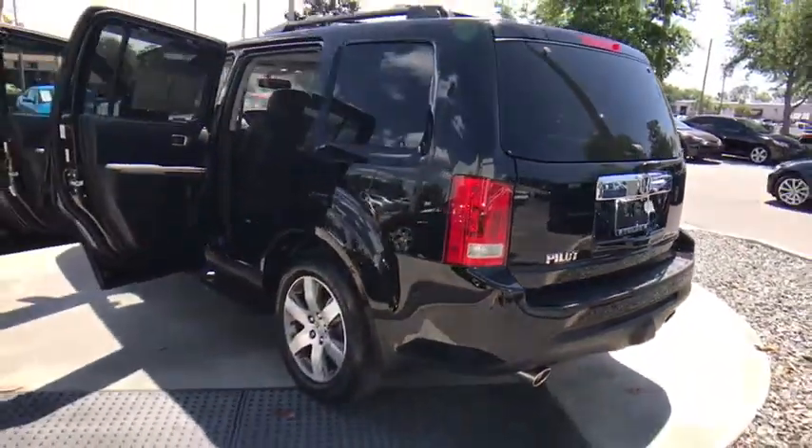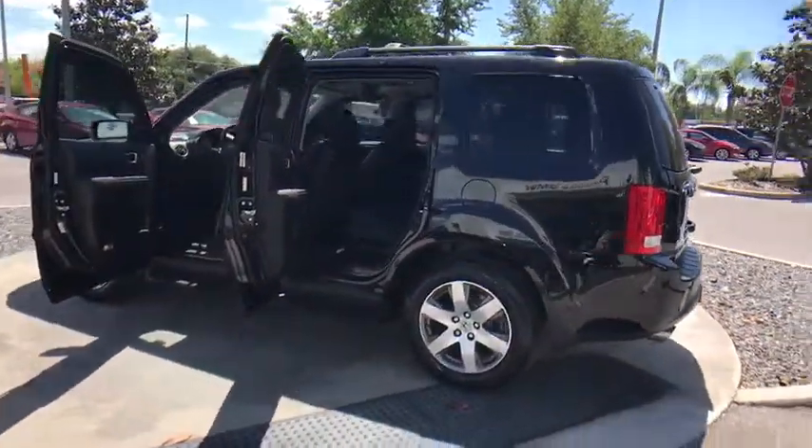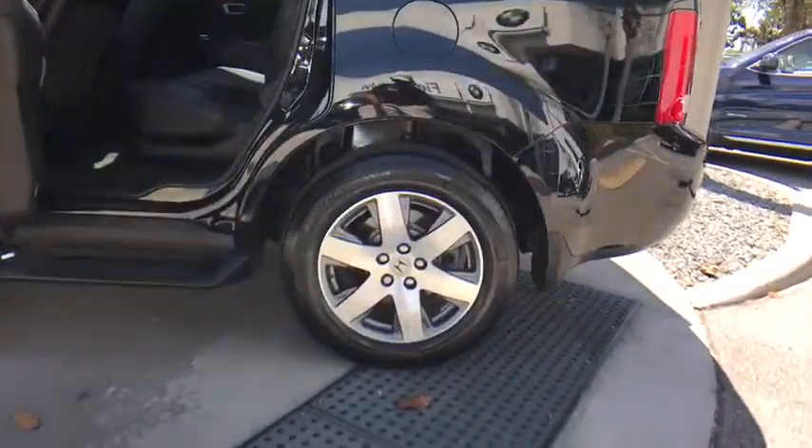Adjustable steering wheel. Cruise control. Hard disk drive media storage. Floor mats. Aluminum wheels. Four wheel disc brakes.